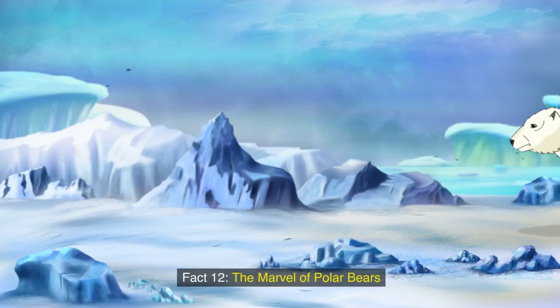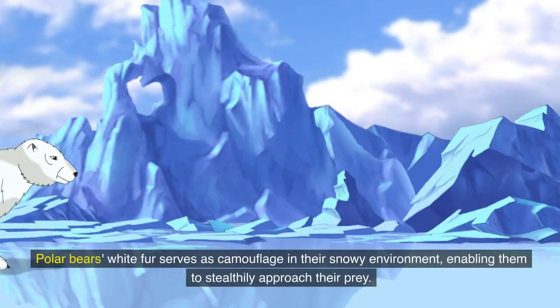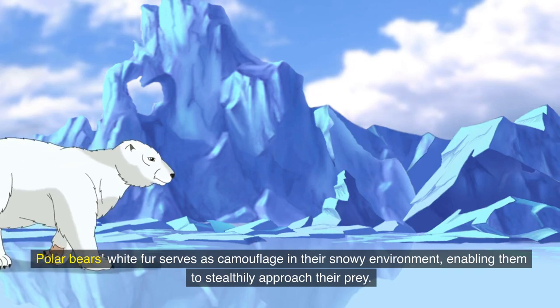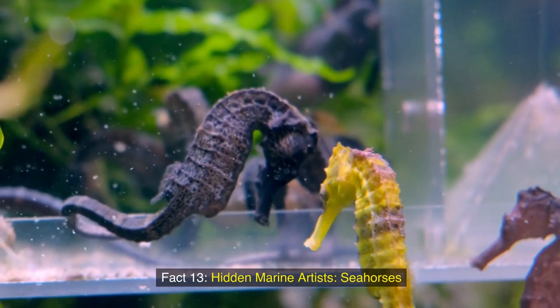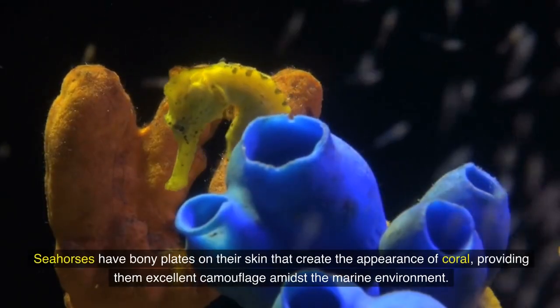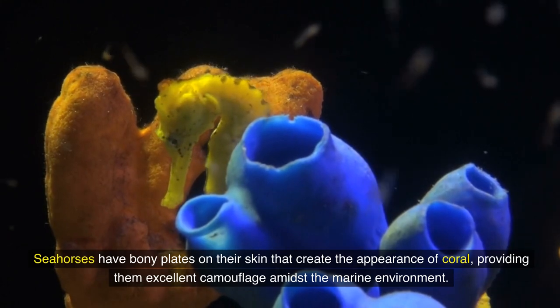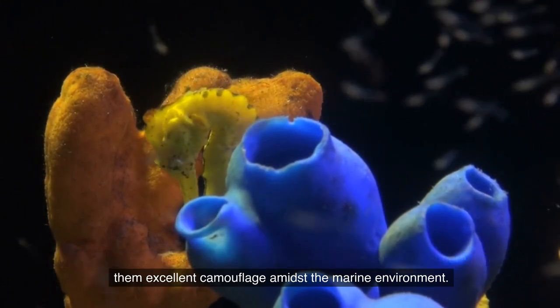Fact 12: The marvel of polar bears. Polar bears' white fur serves as camouflage in their snowy environment, enabling them to stealthily approach their prey. Fact 13: Hidden marine artists. Seahorses have bony plates on their skin that create the appearance of coral, providing them excellent camouflage amidst the marine environment.